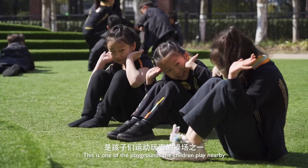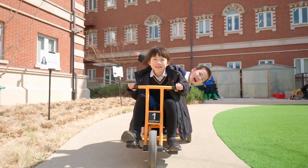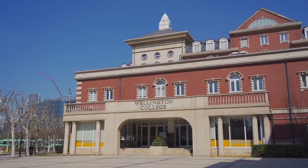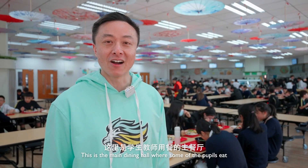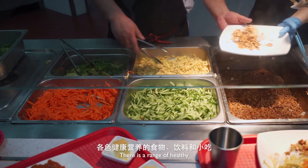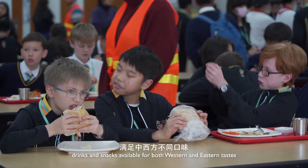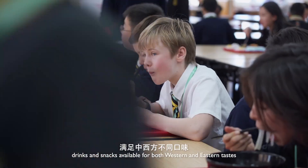In the library, look here — this is one of the playgrounds the children play nearby. This is the main dining hall, where some of the pupils eat. There is a range of healthy, nutritious food, drinks, and snacks available for both Western and Eastern tastes.